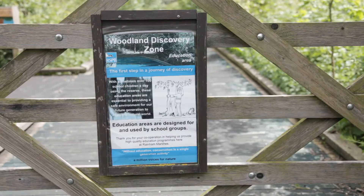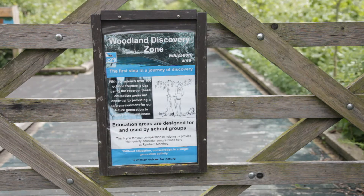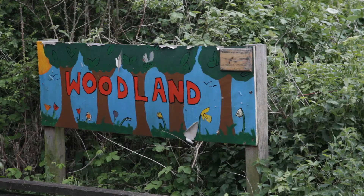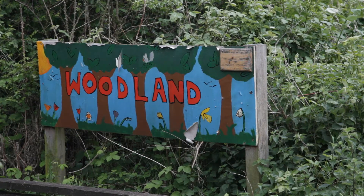Turning left, we eventually come upon the Woodland Discovery Zone. Educational activity is a major feature of the work of RSPB at Rainham, especially with visiting school parties that frequently use these areas.